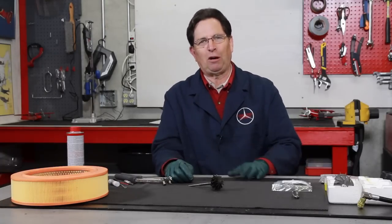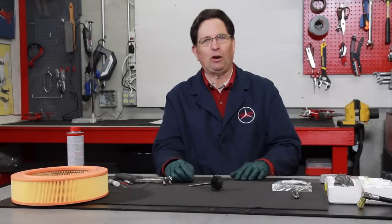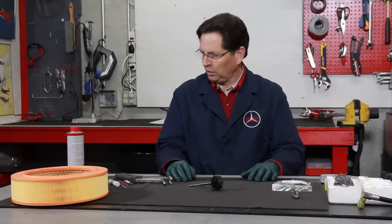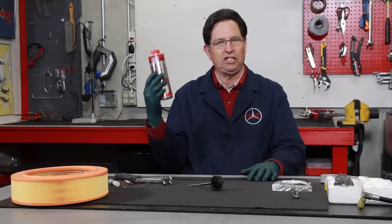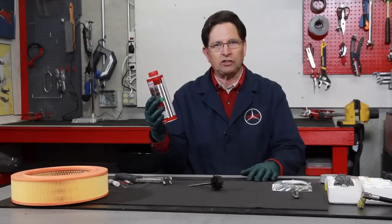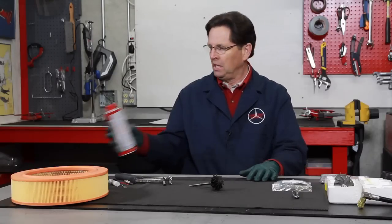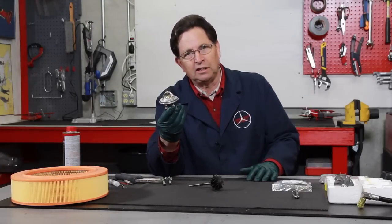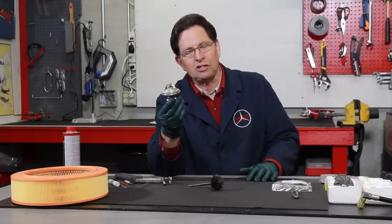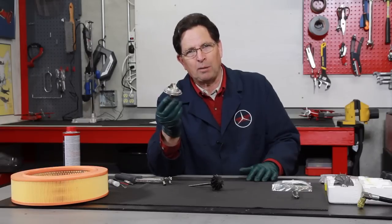Every once in a while I have a great success story. If you're dealing with exhaust smoke, fixing it could be as simple as doing a diesel purge on the engine — cleaning out your injectors and your injection pump. Sometimes it can be as simple as just replacing the thermostat to get the engine to run at the proper operating temperature.